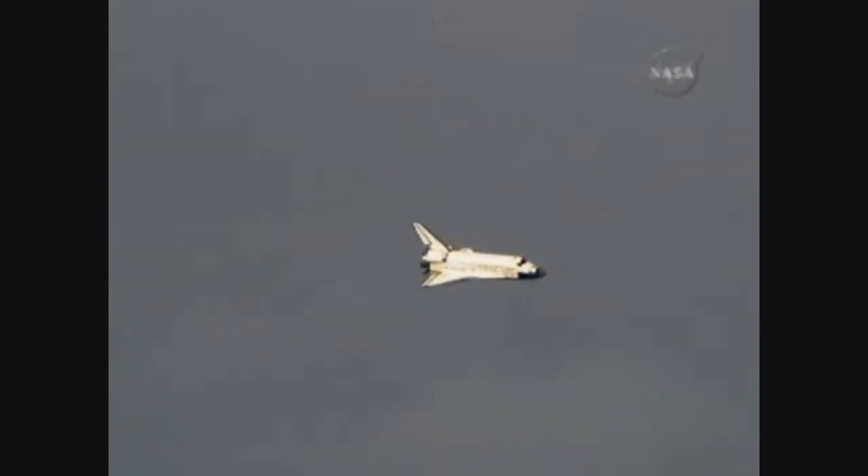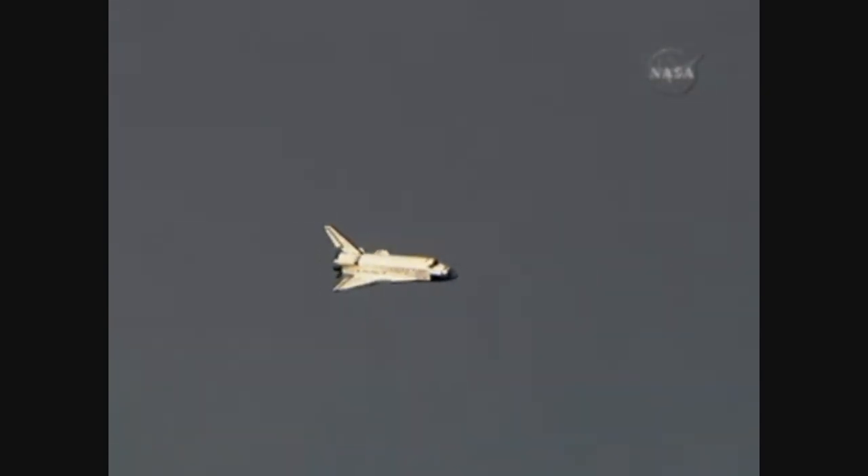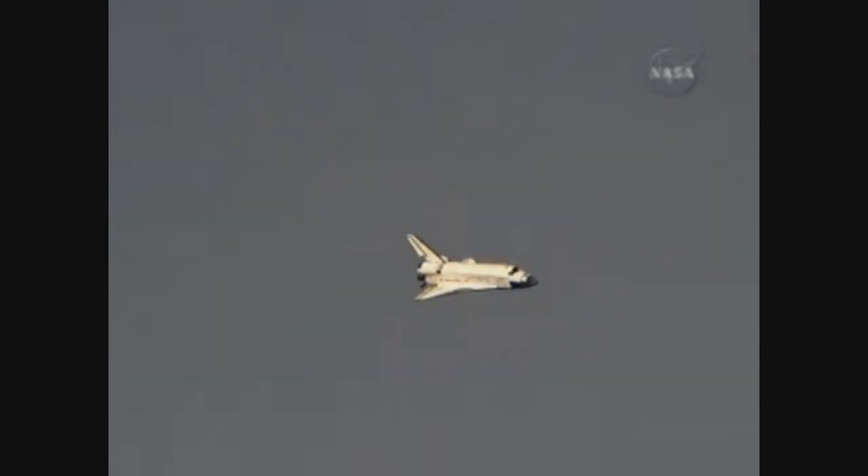Time to touchdown, two minutes. Discovery on at the 90.